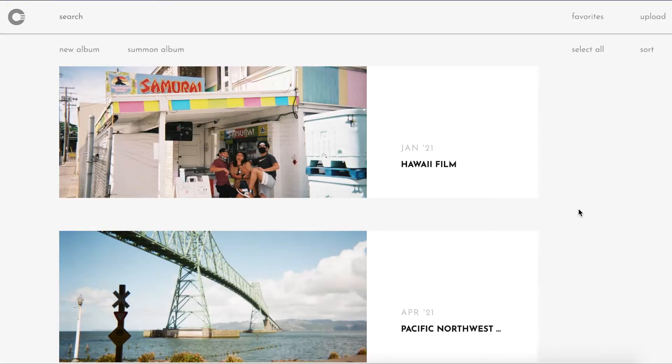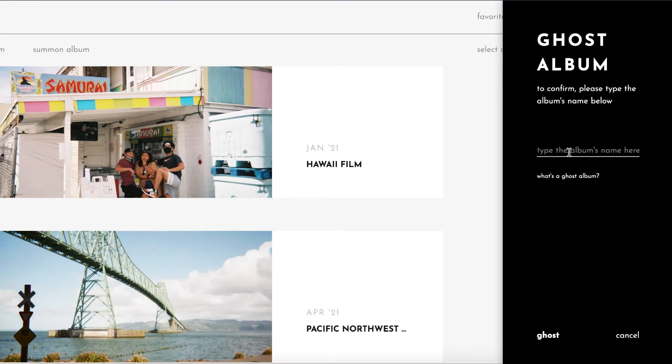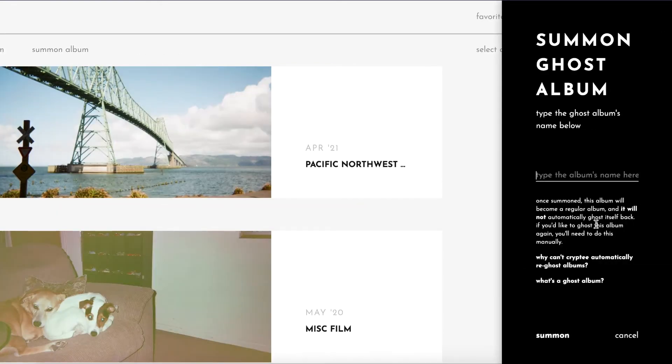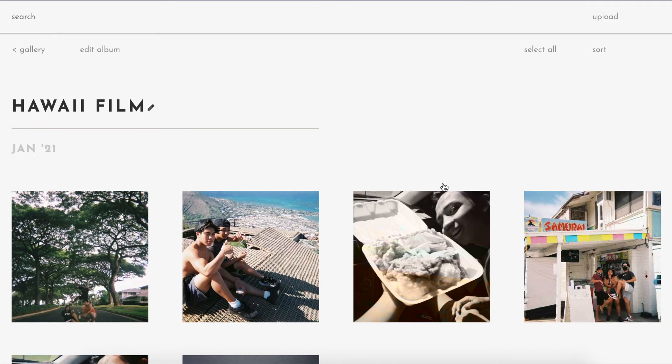The next feature is being able to ghost your albums. If you ghost an album, it can no longer be found or searched. I have three different albums, and if I want to ghost one, I click the plus and select the ghost option. To ghost the album, you type in its name — this one is 'Hawaii film' — and hit the ghost button. That hides the album completely. If I search 'Hawaii,' there are no results. But if I click 'Summon Album,' type in 'Hawaii film,' and hit summon, it brings the album back with all the pictures inside.